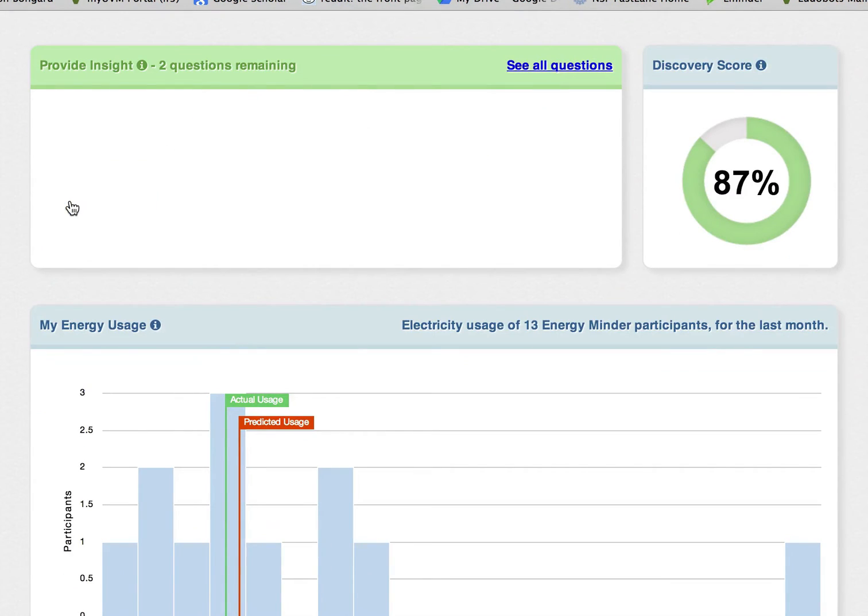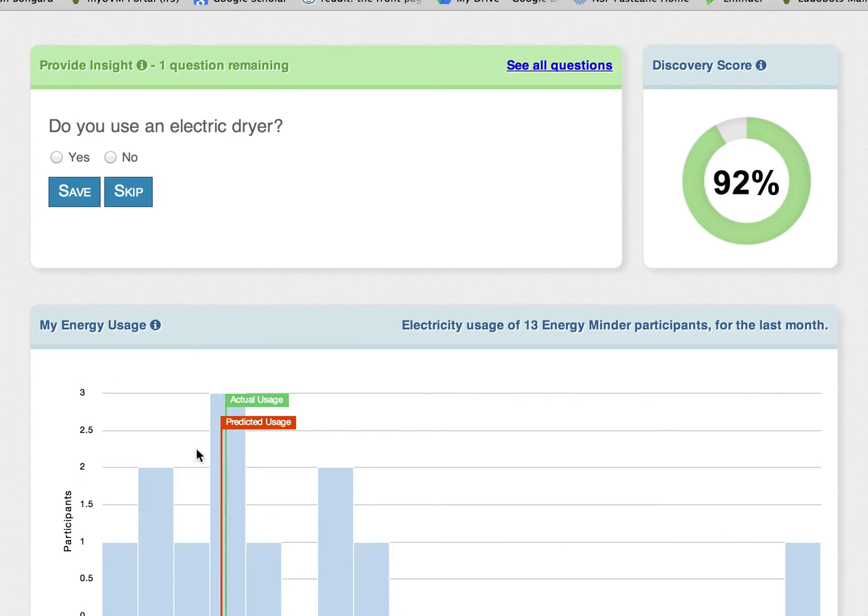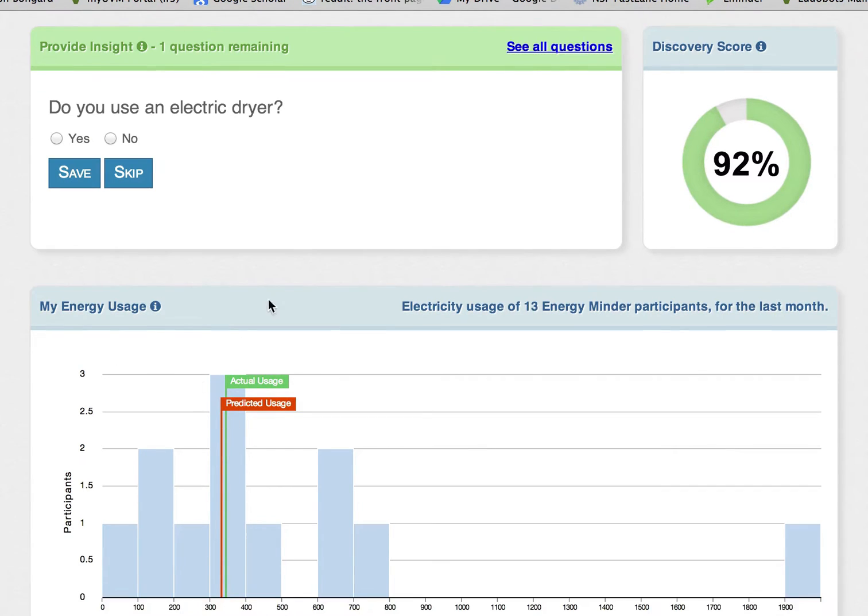As you answer questions, you'll notice that an orange flag on the chart below moves. This is EnergyMinder learning about energy usage based on your answers.